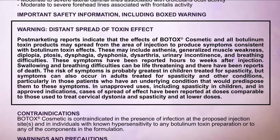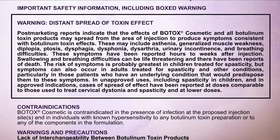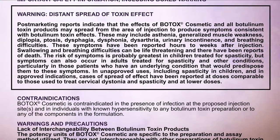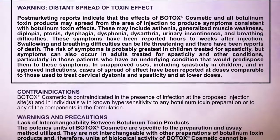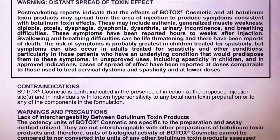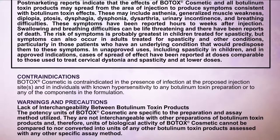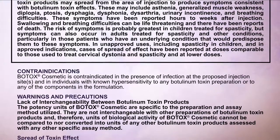These symptoms have been reported hours to weeks after injection. Swallowing and breathing difficulties can be life-threatening, and there have been reports of death. The risk of symptoms is probably greatest in children treated for spasticity, but symptoms can also occur in adults treated for spasticity and other conditions, particularly in those patients who have an underlying condition that would predispose them to these symptoms. In unapproved uses including spasticity in children, and in approved indications, cases of spread of effect have been reported at doses comparable to those used to treat cervical dystonia and spasticity, and at lower doses.